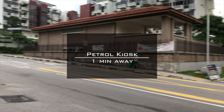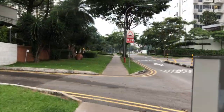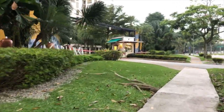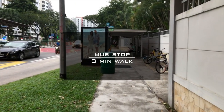The petrol kiosk is just one minute away from the entrance of Casablanca. You can also walk to the bus stop within 3 minutes.